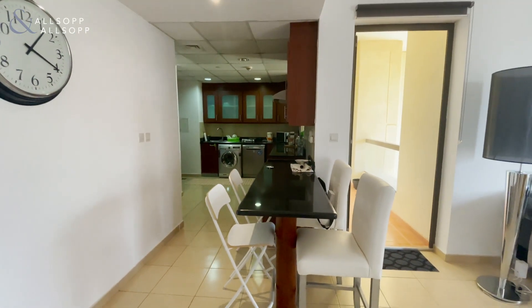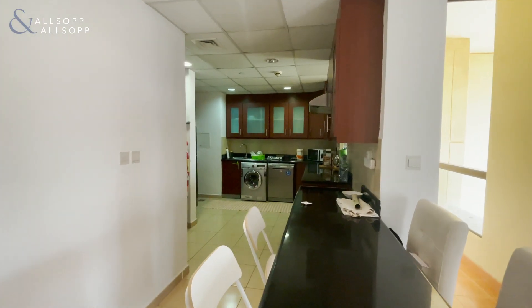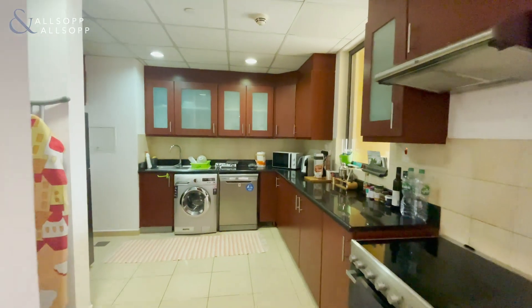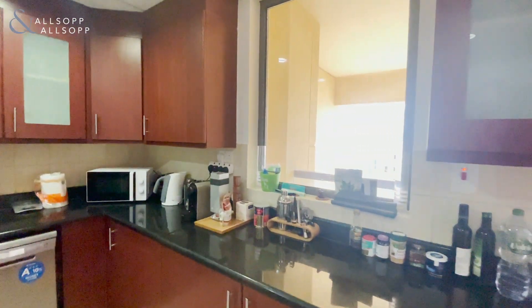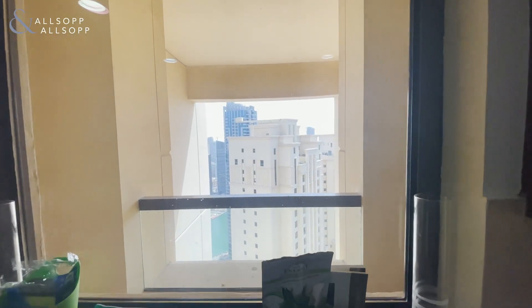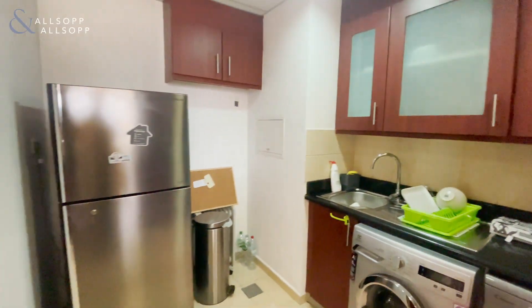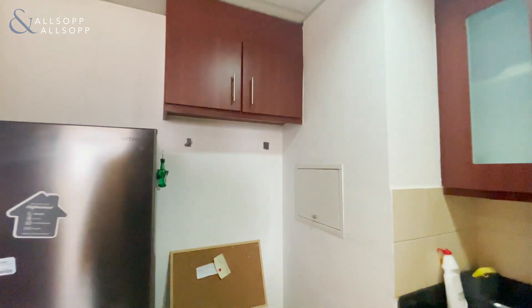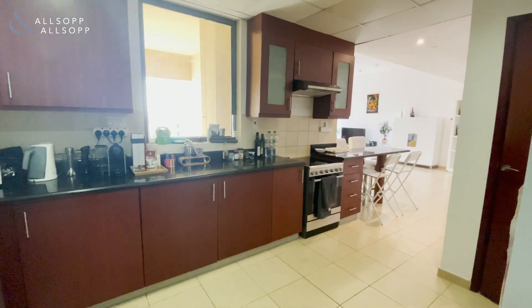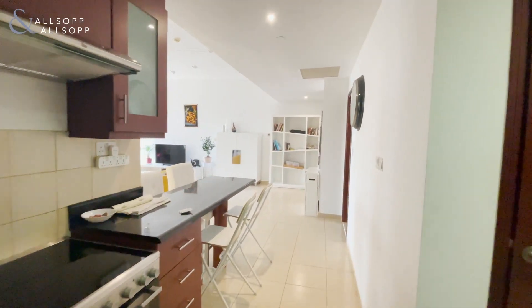The property consists of a breakfast bar and a partial open plan kitchen. Very good size with ample storage. There's a lovely window looking out onto the marina and other Sadaf buildings, space for a fridge and bin just here, and more storage up there.